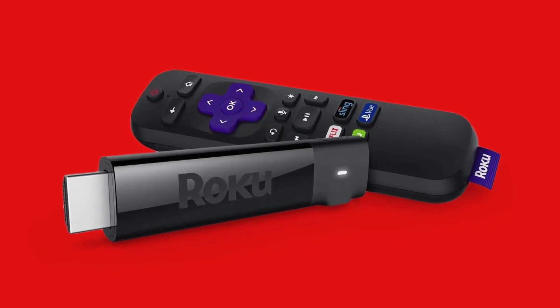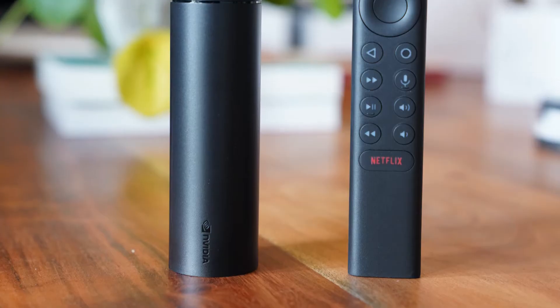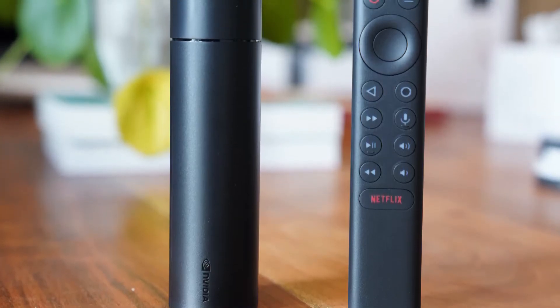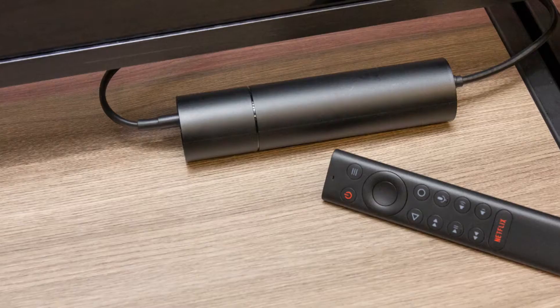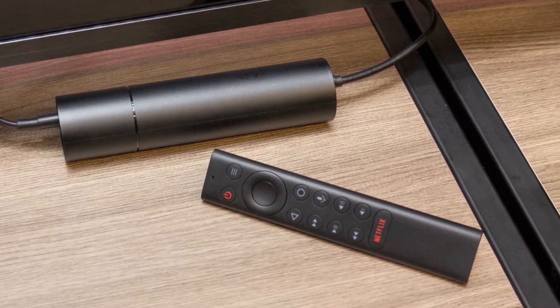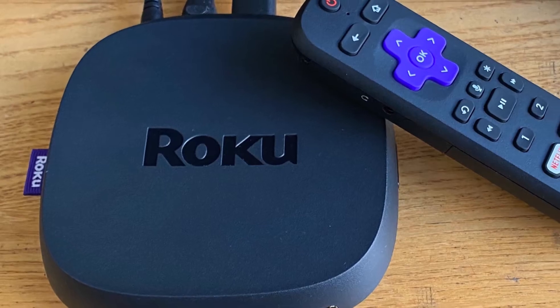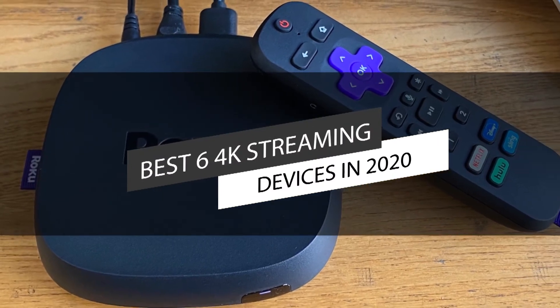There are many ways to watch online content on your TV. One among them is a streaming device. These small gadgets only need power and a Wi-Fi connection to bring online content from free and premium streaming services, and they let you access many of the most famous music and video streaming services available. In this video, we have listed the top 4K streaming devices in 2020.